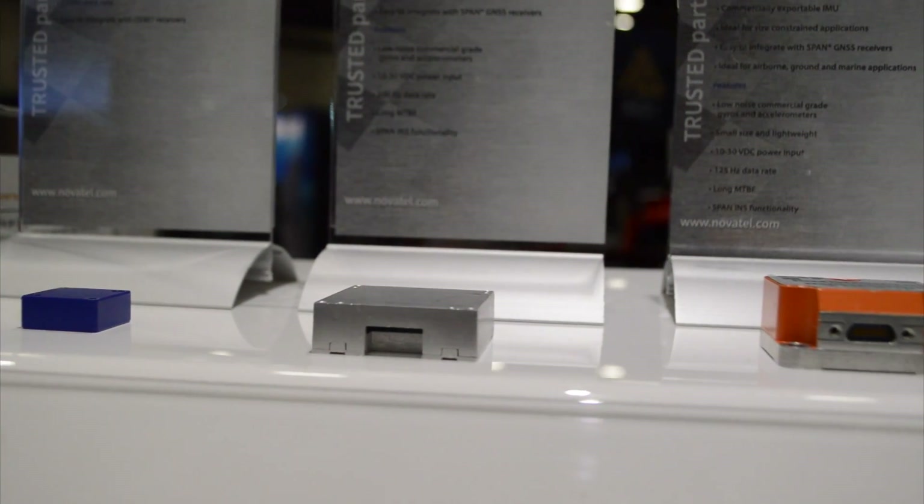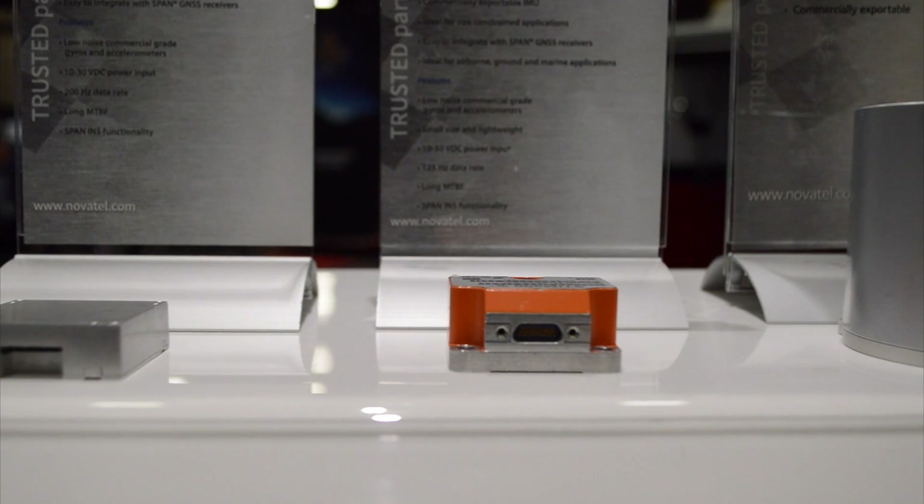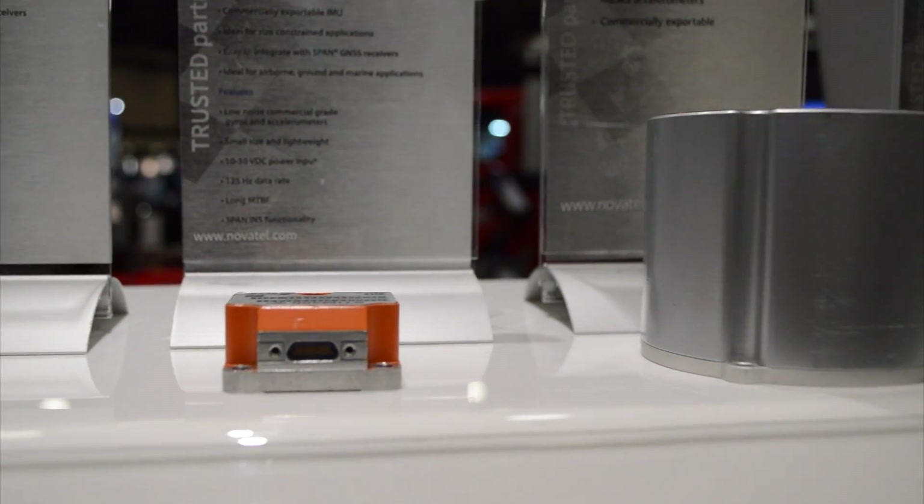I'm Sheena Dixon. I work for NovAtel. I'm a product manager for the SPAN GNSS Inertial product lines and the Enclosure product line. This year at Exponential we've launched our SPAN land vehicle technology, which is a few technologies combined together.